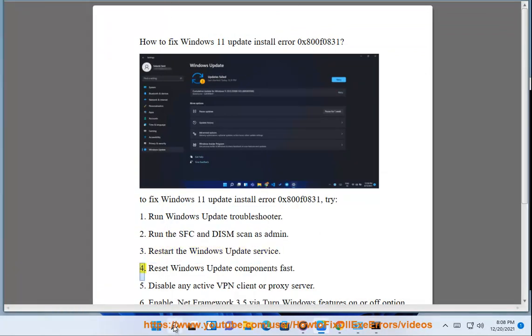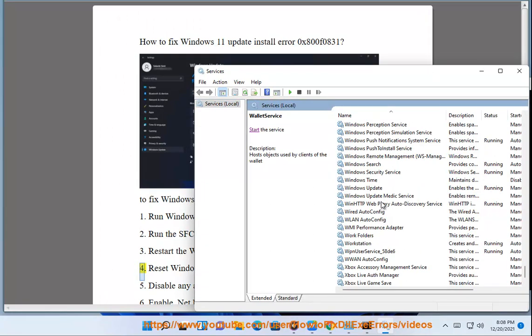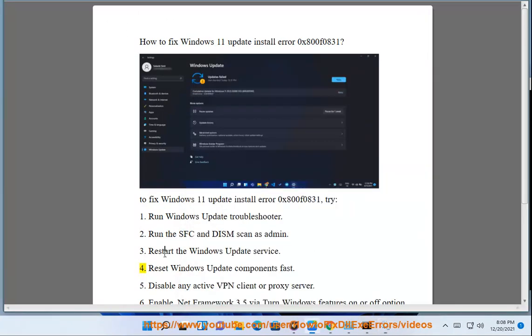4. Reset Windows Update Components fast.